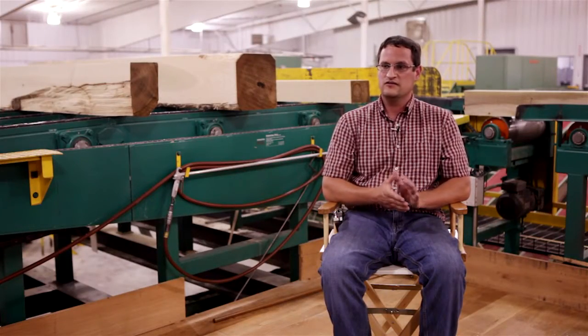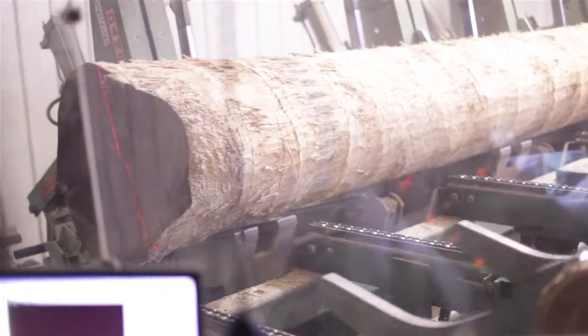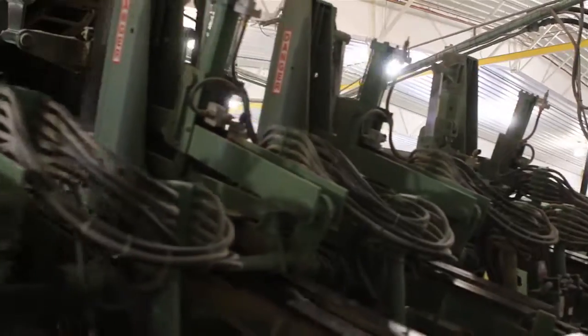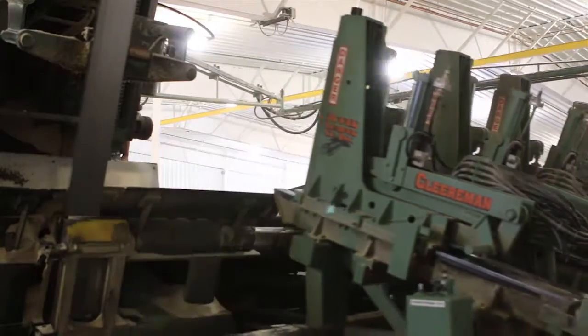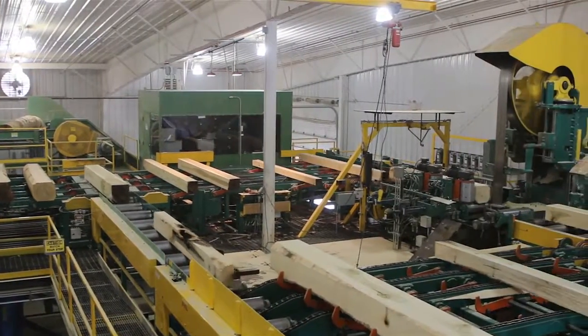The logs will travel into the mill, onto the head rig and carriage, where we'll square up the log to make a cant to feed it to our line bar. From there, the cant travels to our line bar and we'll continue to break down the cant to take all the grade off that we can.